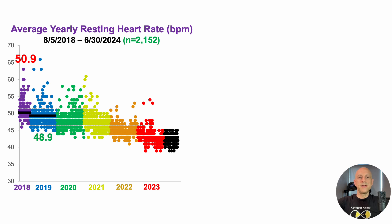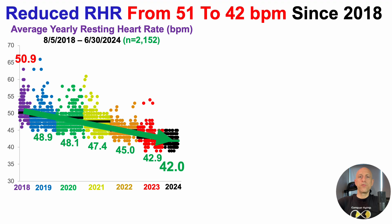In 2019, I was able to reduce average yearly resting heart rate, and then sequentially reduce it every year thereafter. After the first six months of 2024, average resting heart rate was 42 beats per minute through June 30th. So since 2018, I've been able to consistently reduce resting heart rate from 51 to 42 beats per minute.